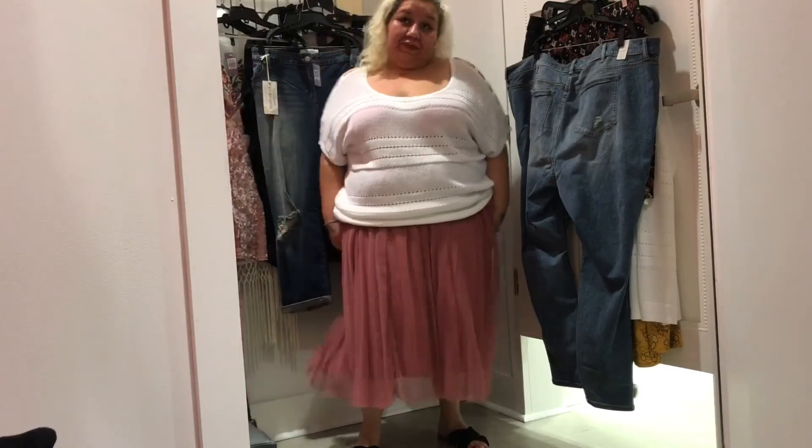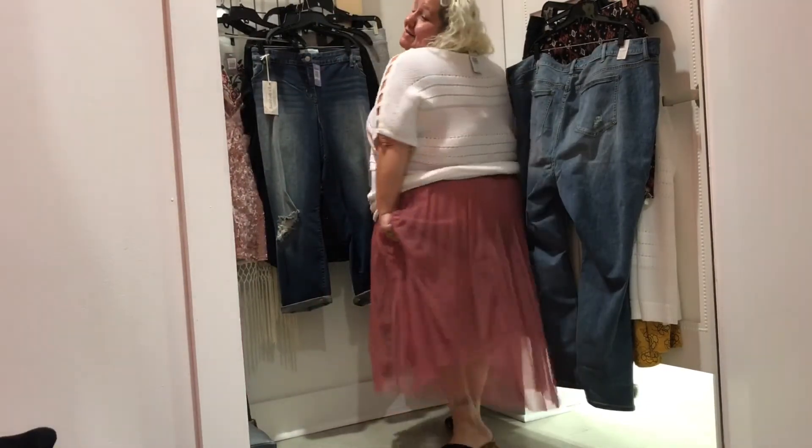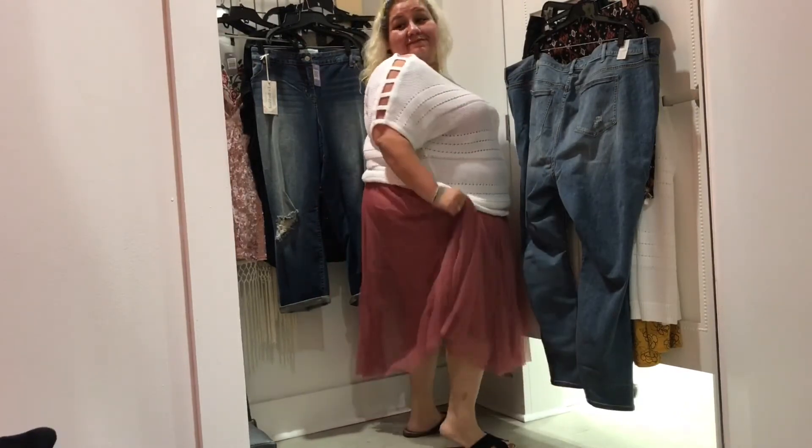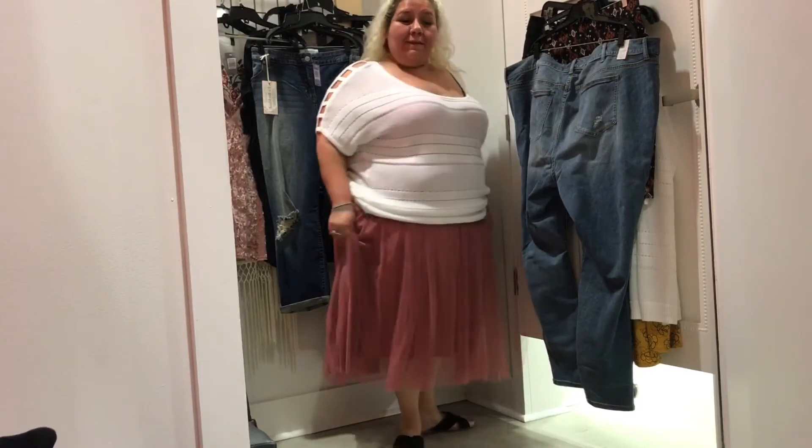Pleated mesh mini skirt — $58.90, wearing it in a 4X. Key features: midi length, mauve mesh, silky underlay, and stretchy waistband. This skirt is fluffy and cute, but it's not very flattering on me, so I did not purchase this.